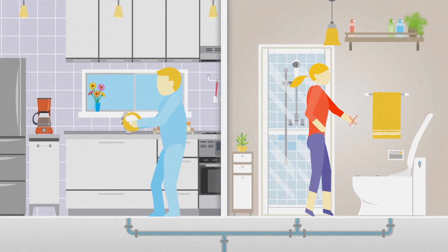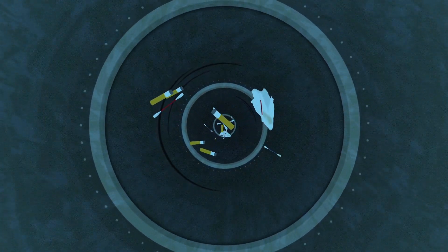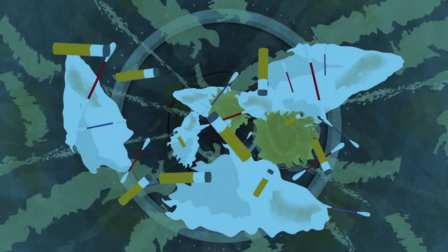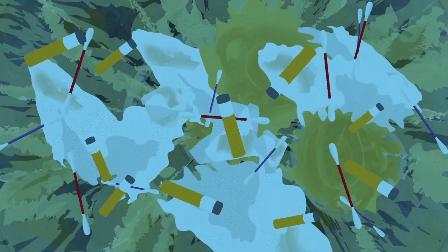You can help ease the pressure on the system by not flushing or putting other nasties down the drain, including cotton buds, tissues, oils, fats, cigarette butts and wet wipes. About 75% of all blockages have wet wipes in the mix. When they combine with fats, oils and other nasties, they form big congealed clumps or fatbergs.